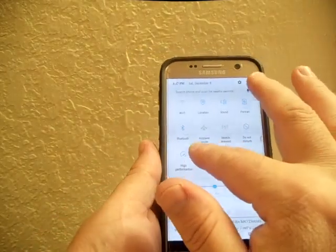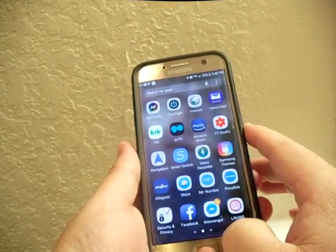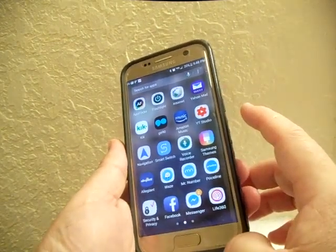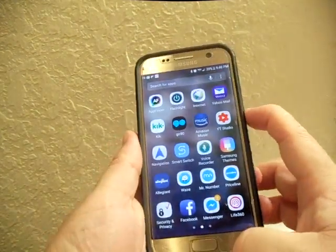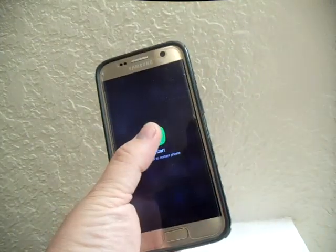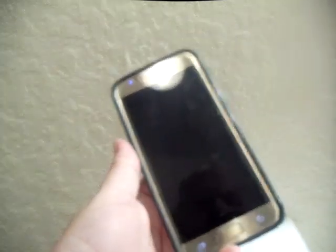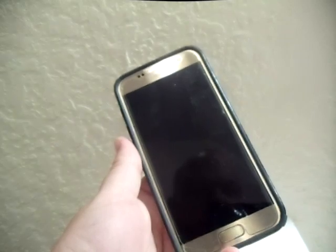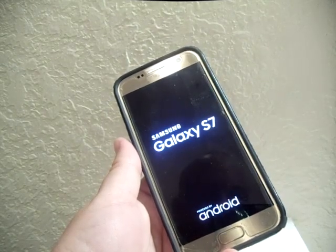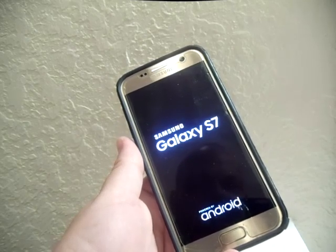The final fix, and this is something a lot of people wouldn't even consider but it fixes it most of the time — just hold down your power button and restart the whole phone. That's what fixed my issue. What would happen is I'd get voicemails, and after a couple of days I'd realize I wasn't getting any phone calls. It just needed to be reset, and that fixed the issue.